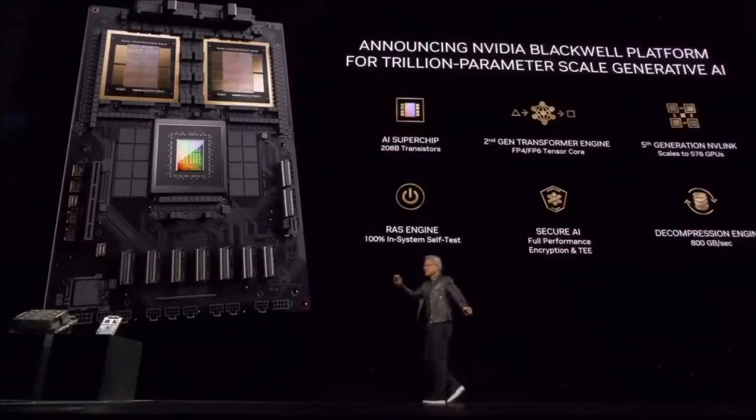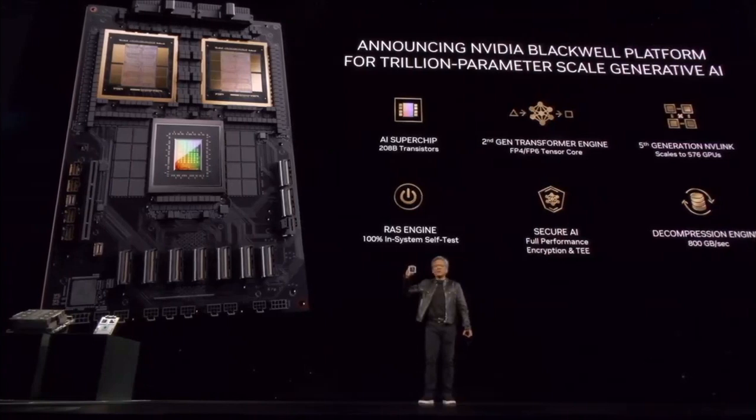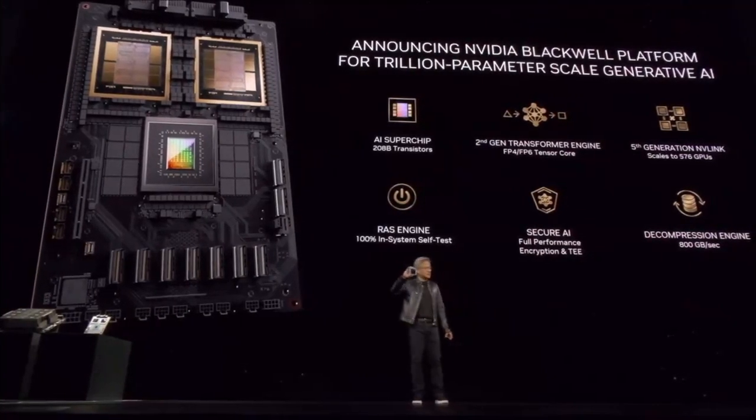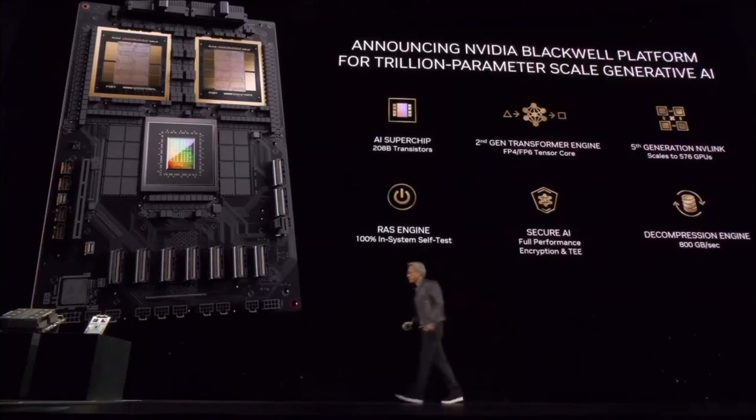208 billion transistors. And so you could see — I can see — there's a small line between two dies. This is the first time two dies have abutted together in such a way that the two dies think it's one chip. There's 10 terabytes per second of data between them, so that these two sides of the Blackwell chip have no clue which side they're on. There's no memory locality issues, no cache issues. It's just one giant chip. And so when we were told that Blackwell's ambitions were beyond the limits of physics, the engineer said, 'So what?' And so this is the Blackwell chip.